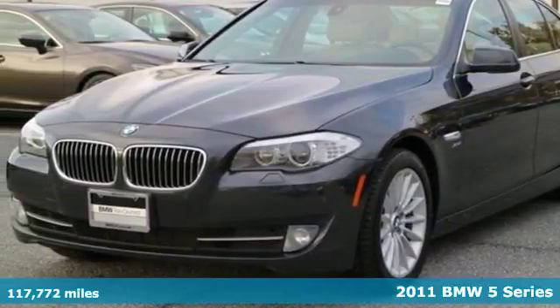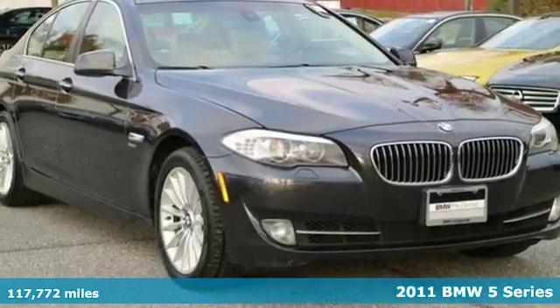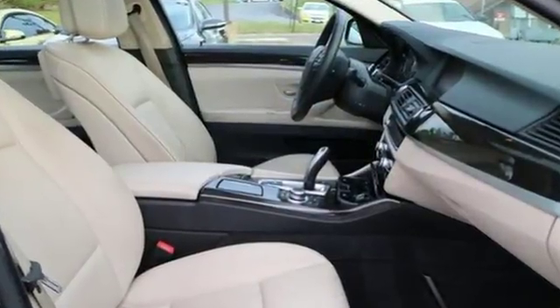It's a 2011 BMW 5 Series. Alloy wheels, a power glass sunroof, leather-wrapped steering wheel, tire pressure monitor, dusk sensing headlights, front fog lamps and steering wheel cruise controls all come standard.